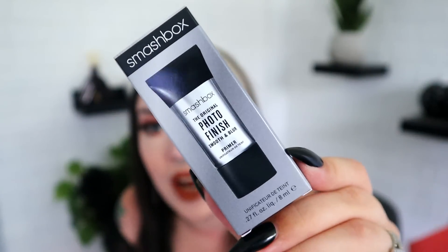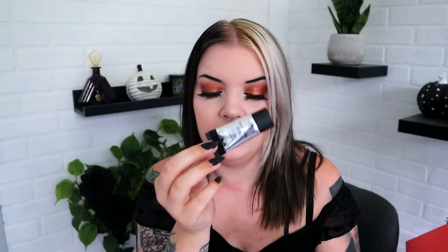Next up is something from Smashbox — the original Photo Finish Smooth and Blur Primer. This is famous. A picture of this primer is what I think of when I think of Smashbox, because there are so many different versions now and it's been around forever. Let's see how big of a sample we get — oh yeah, that's a good amount of product. Good brands.